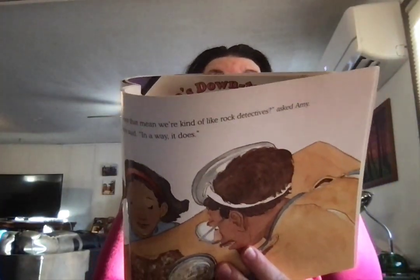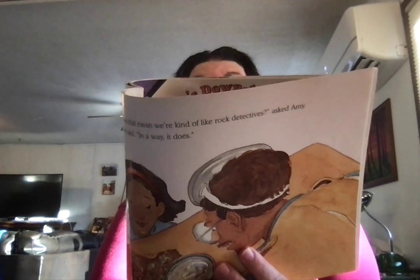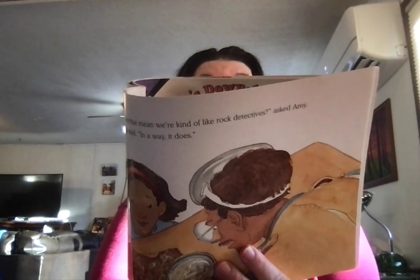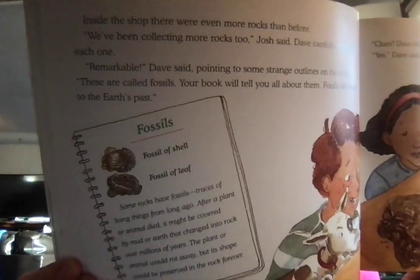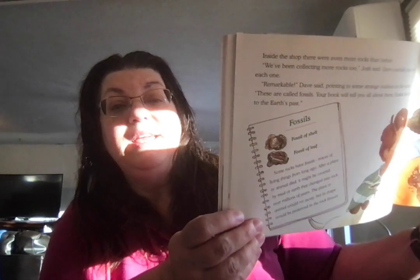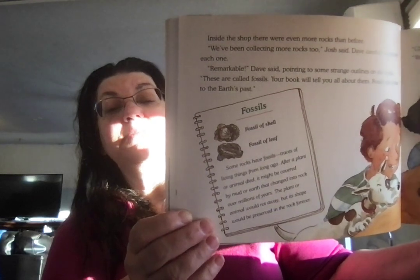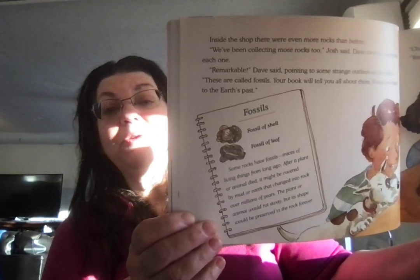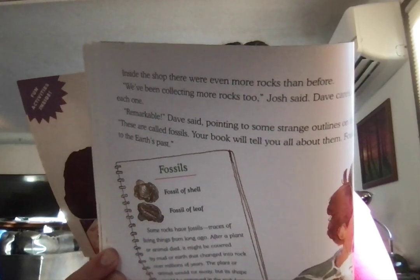Inside the shop there were even more rocks than before. We've been collecting more rocks too, Josh said. Dave carefully examined them. Remarkable, Dave said, pointing to some strange outlines on the rocks. These are called fossils. Your book will tell you all about them. Fossils are clues about the past. Up near a place called the Pinnacles, right near Grandma's house, is a whole column of Missouri's state fossil, the crinoid. It used to be a column of plants or animals — little round things — and there's a whole column of them. Clues — does that mean we're kind of like rock detectives, Amy asked? Yes, said Dave. In a way, it does.